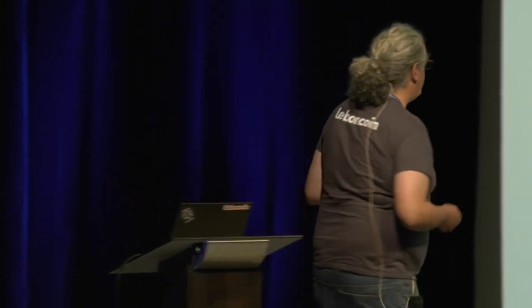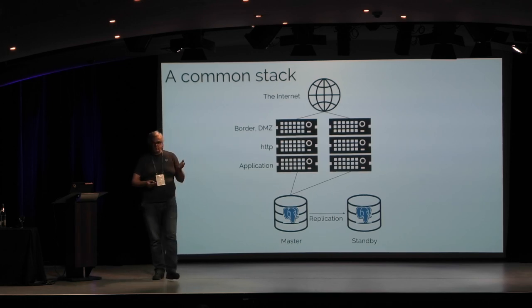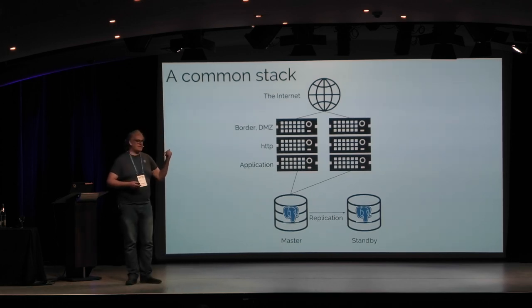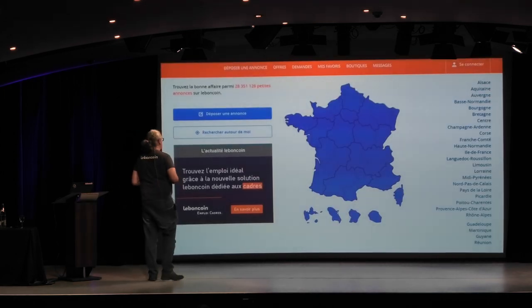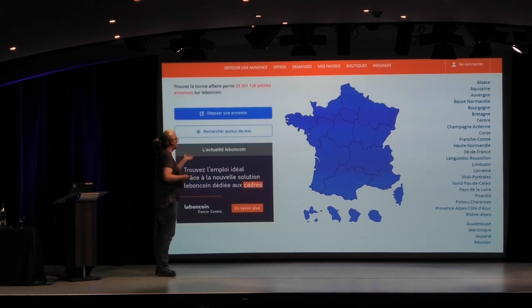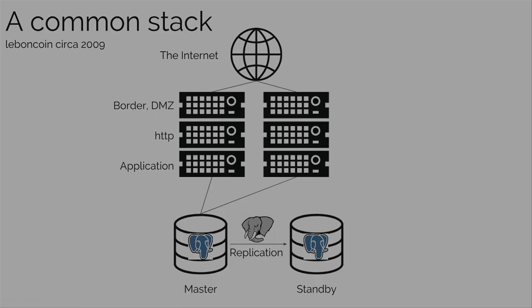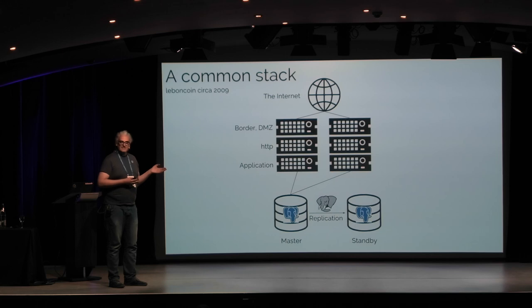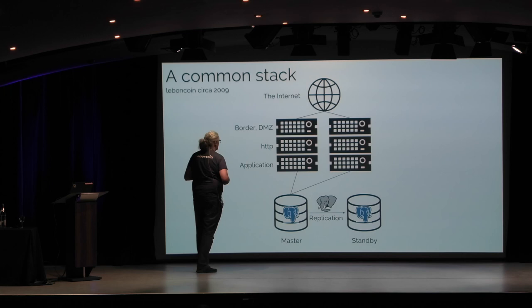You all know that. And if you have put some application in production on the internet, you have seen this — you have seen a stack like that. I work at Le Boncoin. This is the homepage of Le Boncoin. We have exactly this at Le Boncoin, but this was in 2009.